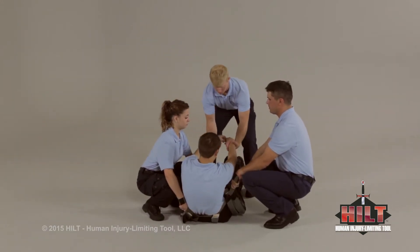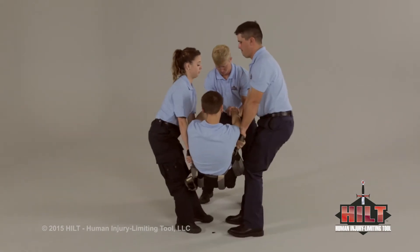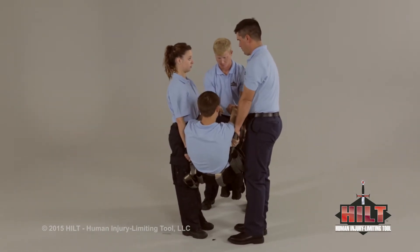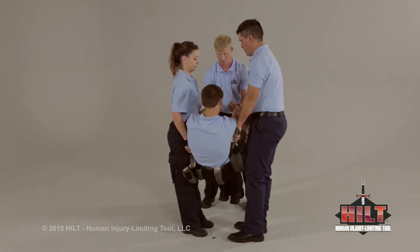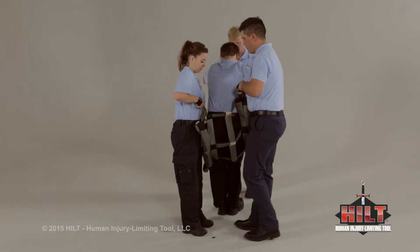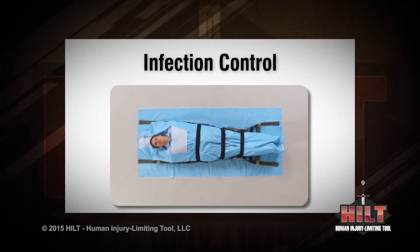Prepare to lift on three: one, two, three. The HILT's design allows attendants to use good lifting technique, thereby minimizing the stresses placed on their bodies due to the lift. Be sure to view the elements and infection control videos for additional information.